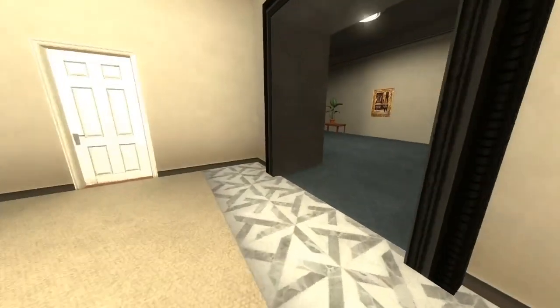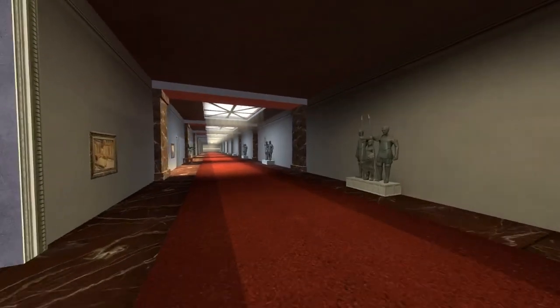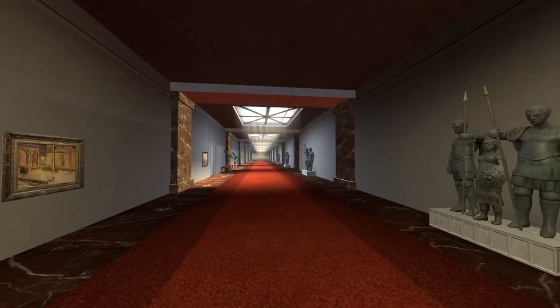On the third floor on our right, we will see a pathway to the hallways of the Fuhrer Chancellery.